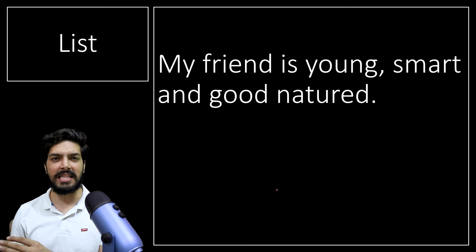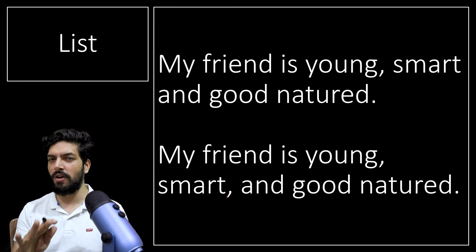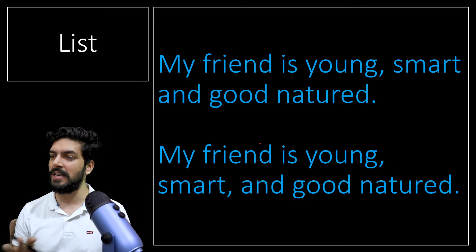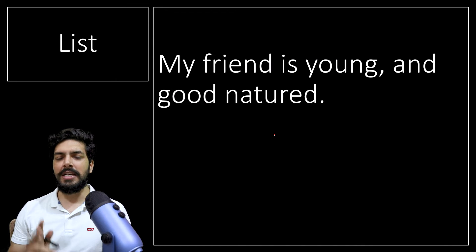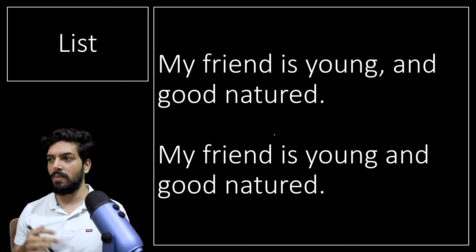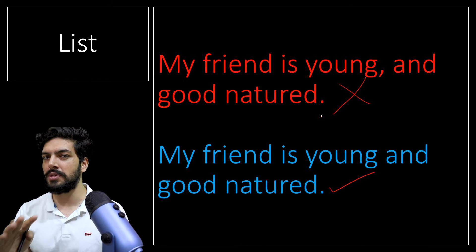We also have a list where we have three things: 'My friend is young, smart, and good natured.' What if we add a comma before 'and'? Both versions are fine — there is no problem. This is called the Oxford comma, and it differs between UK and English. However, if you have only two qualities — 'My friend is young and good natured' — do not use a comma. With just two items in a list, the comma is incorrect.